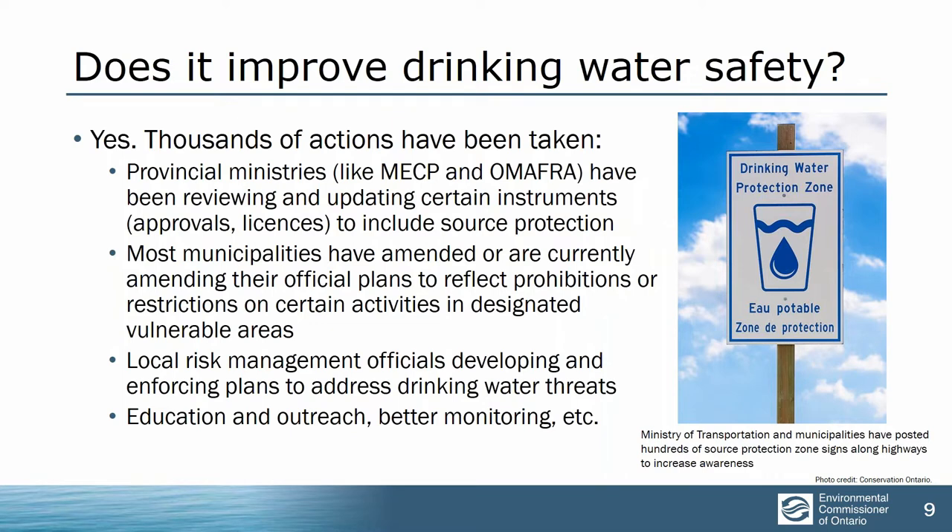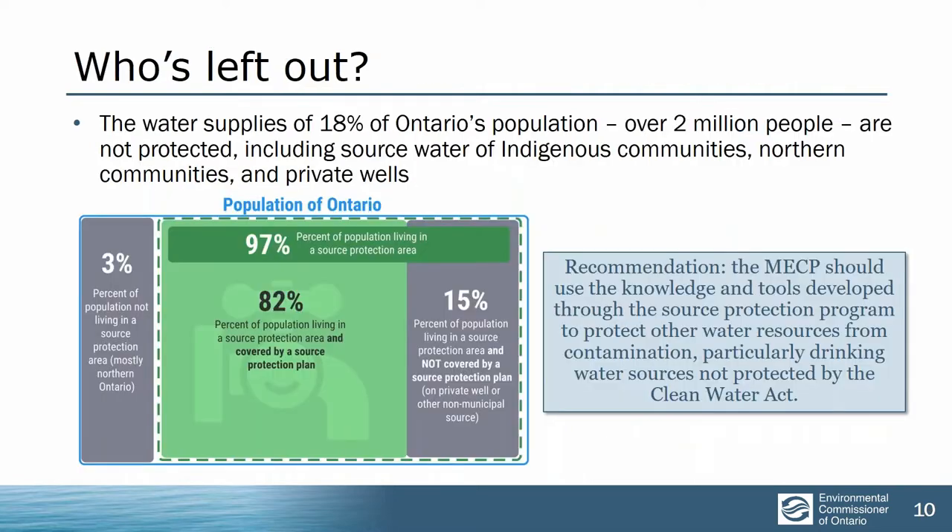Drinking water safety for customers of municipal drinking water systems will be better now. There have been thousands of actions taken, more probably coming, and there's better monitoring going on. So we expect that drinking water safety has been improved, but only for some people. Nearly a fifth of Ontario's population has been completely left out of the Clean Water Act. That includes every single person who relies on a private well, most of the indigenous communities, and some of the northern communities who have really been left on their own.